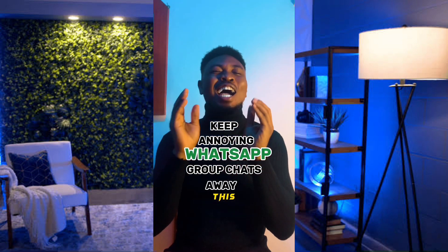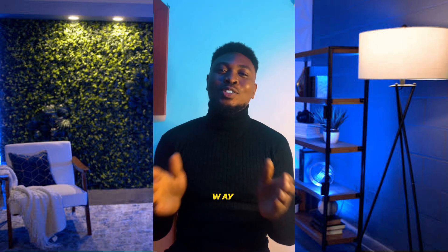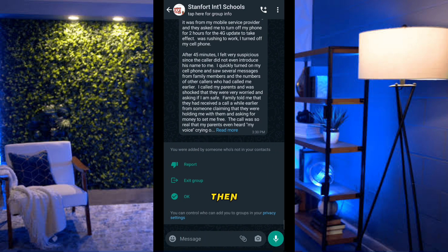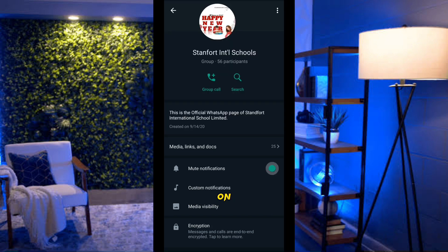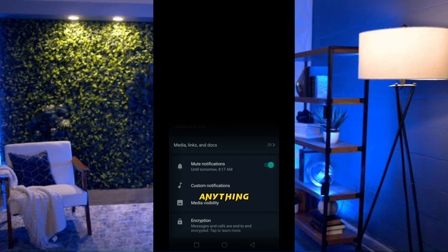We all have that annoying WhatsApp group that constantly sends messages. Here's how to mute it: launch WhatsApp, select the group you want to mute, click on the group name at the top, scroll down and toggle on Mute Notifications. Then choose how long — 8 hours, 1 week, or Always — and click OK. You won't get any notifications from that group during the muted period.